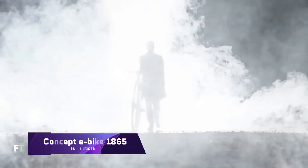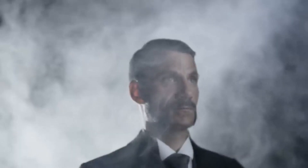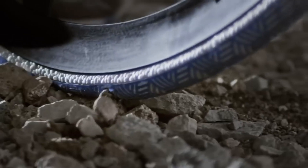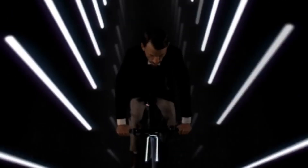The Concept E-Bike 1865 shows how historical design and current materials may coexist. It is a contemporary take on the Velocipede from the 19th century, designed to showcase the possibilities of innovative polymers in electromobility. BASF and the DING 3000 Design Studio collaborated to construct this e-bike as a design study.